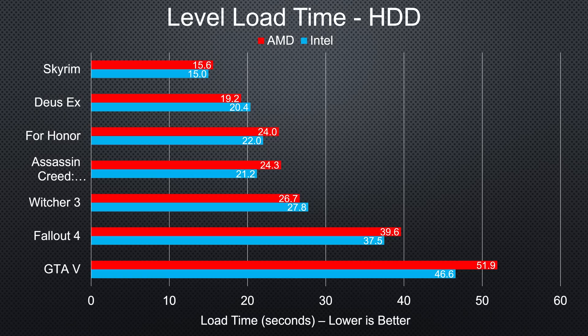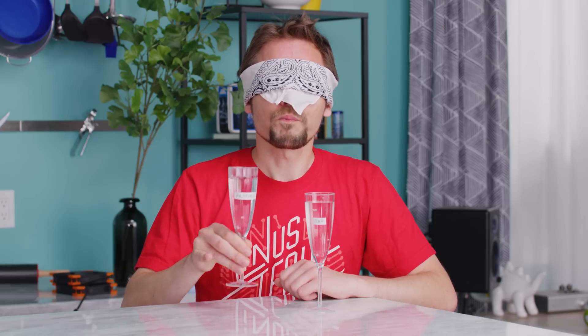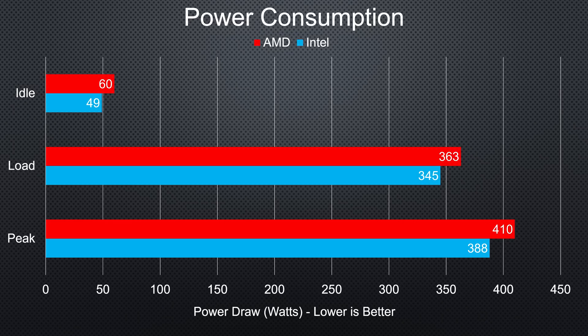But there's more to life than CPU performance. Let's take a look at some of the quality of life differences. One thing that we noticed was that game load times were affected when we moved between platforms. Even with the exact same drive, we found a variance of up to 15% each way, with Intel on average ending up about 5% faster than AMD. And like the differences in gaming benchmarks, this isn't something that you would immediately notice in a Pepsi challenge taste test, but it is there. Power consumption was also about 10 watts higher at idle and 20 watts higher under load on the AMD platform.